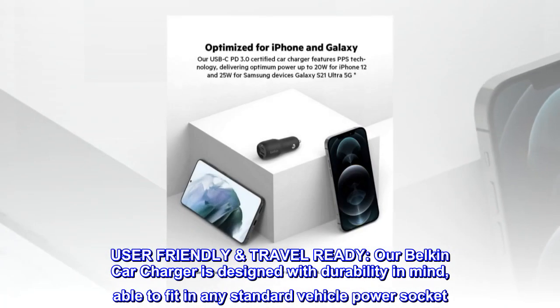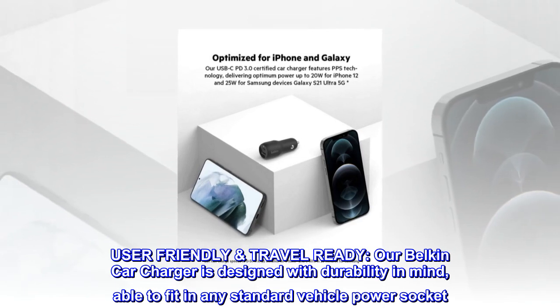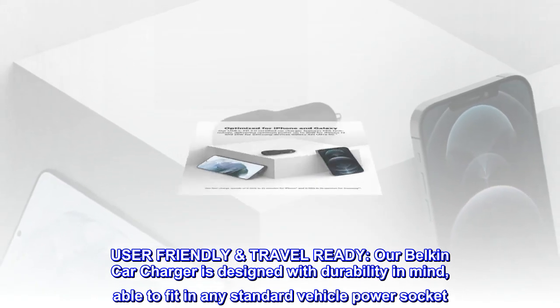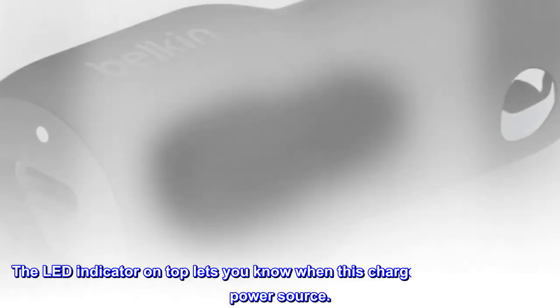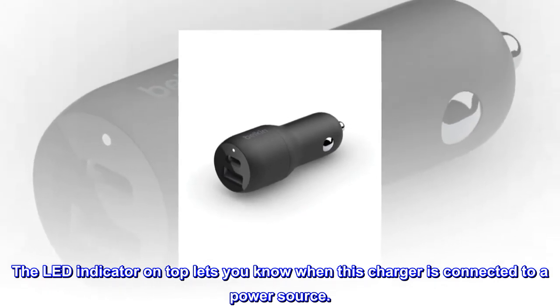User-friendly and travel ready. Our Belkin car charger is designed with durability in mind, able to fit in any standard vehicle power socket. The LED indicator on top lets you know when this charger is connected to a power source.